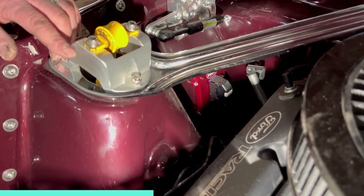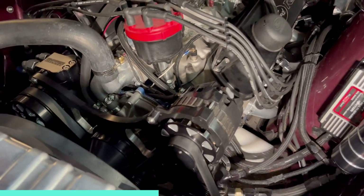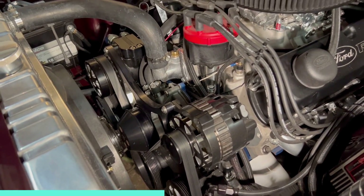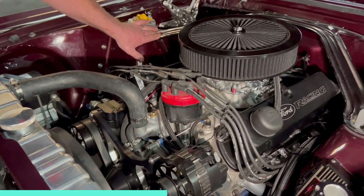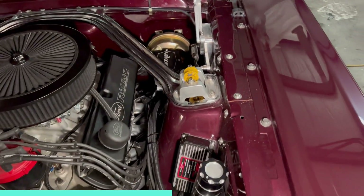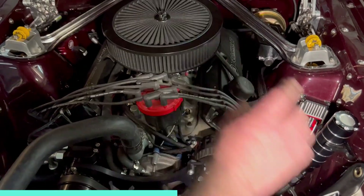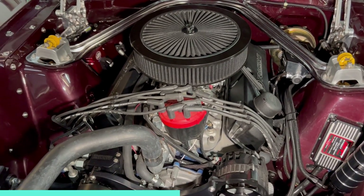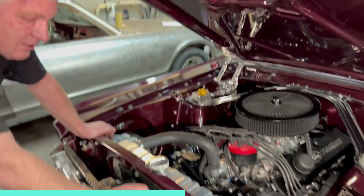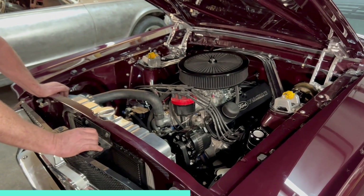We've got stainless steel full-length headers on it. It's got the CFR front drive in the black powder-coated version, which looks really nice combined with the black valve covers — you get that aluminum and black contrast. We put the chrome export brace on it. It's got the Wilwood master cylinder, a black and aluminum reservoir for the power steering, and the MSD ignition. All the wiring has been hidden — it runs under the left-hand front fender, so there's no solenoid hanging out like they normally have. It's just really clean.